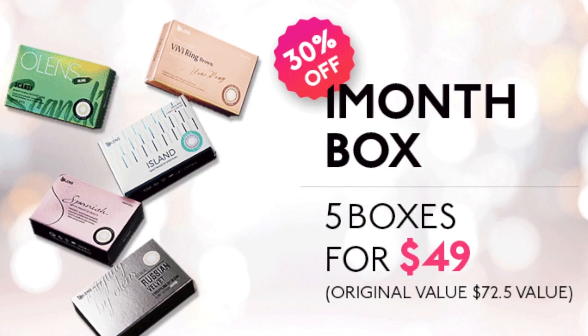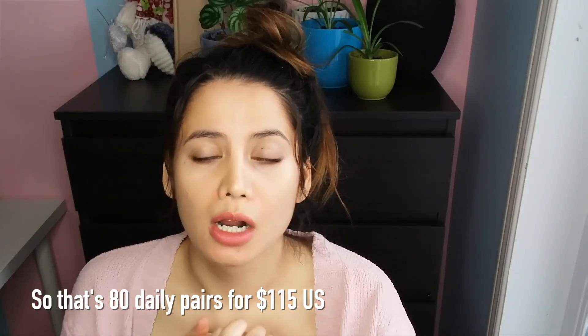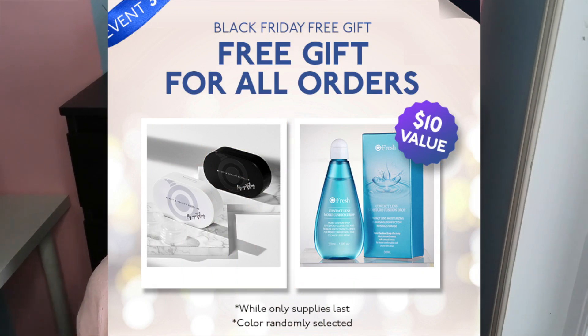They also have a sale for their daily lenses, sold in boxes of 10 pairs — you can get four of these boxes for $115. My favorite daily lenses from Olens are their Spanish Real Olive, hands down. They're also offering 80% off clearance on certain pairs of lenses, plus a free gift with every purchase which looks like a solution and one of their fancy lens cases. The Olens sale runs until November 25th.